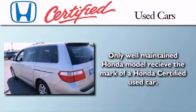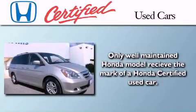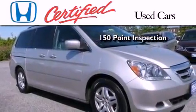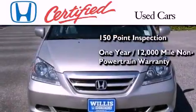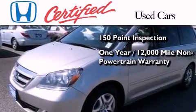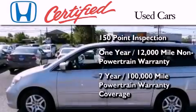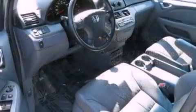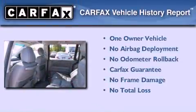In addition to the innovative engineering and quality manufacturing that is part of every Honda, this certified Honda includes an exhaustive 150-point mechanical and appearance inspection, an additional 1-year or 12,000 miles of non-powertrain equipment warranty coverage on top of what's left of the original new car warranty, and 7 years or 100,000 miles of powertrain warranty coverage. This Honda has had only one owner, and it qualifies for the Carfax Buyback Guarantee.